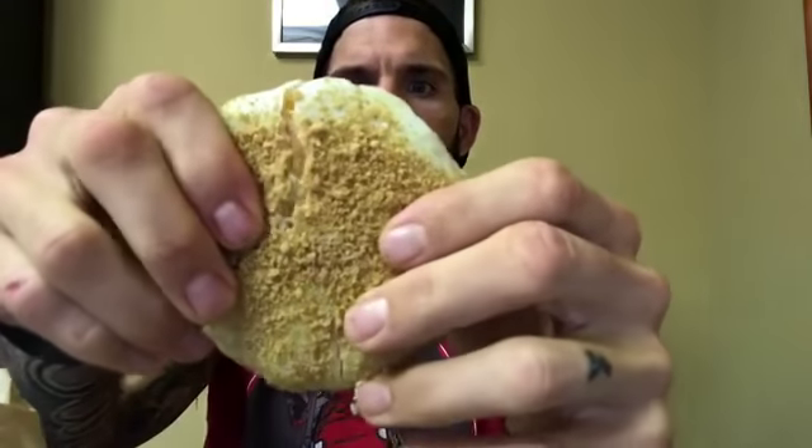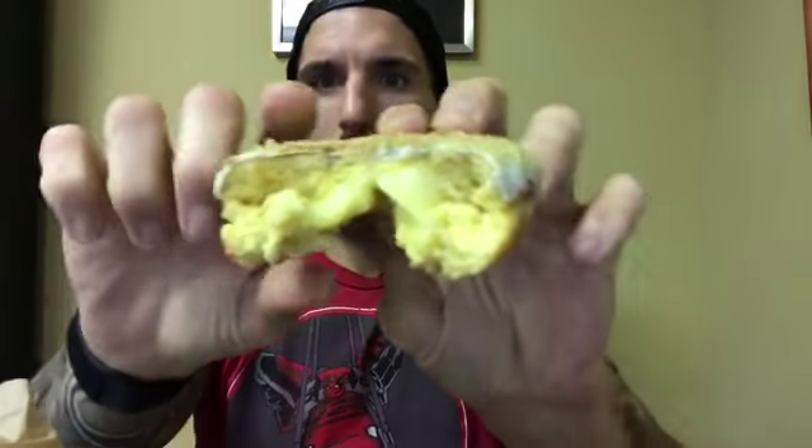Let's just tear it. Let's see what that filling is like. Key Lime Creme Pie action for you guys. Let's see how it tastes.